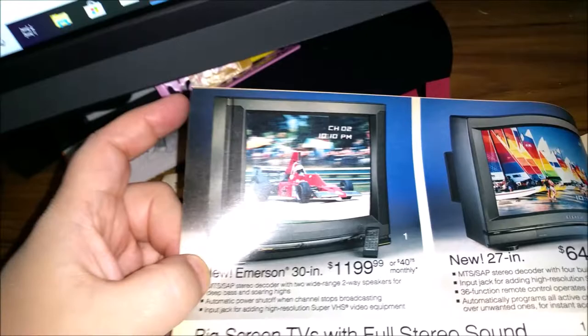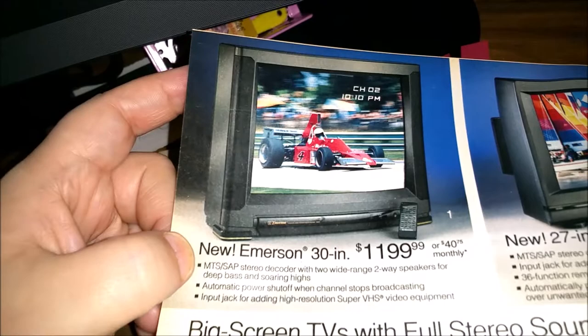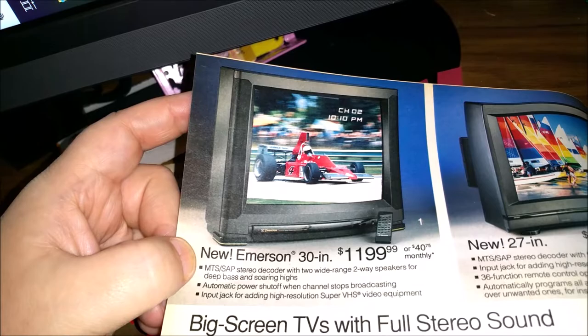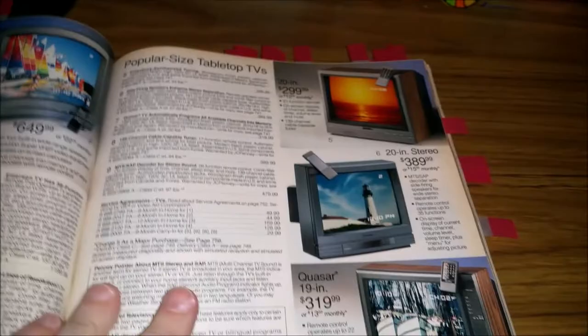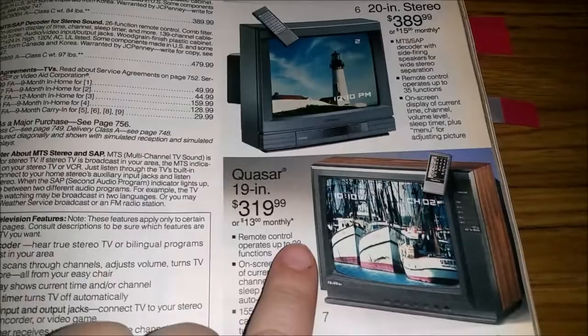If these are like $600 for these TVs — this new Emerson 30-inch TV is $1,200. Isn't that worth $1,200? And then of course you have your projection TVs at $1,800.